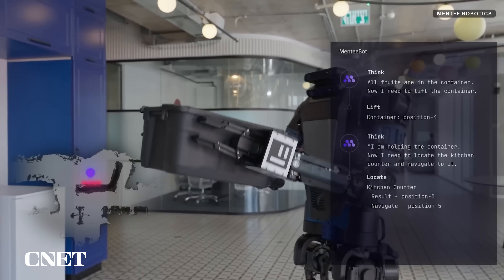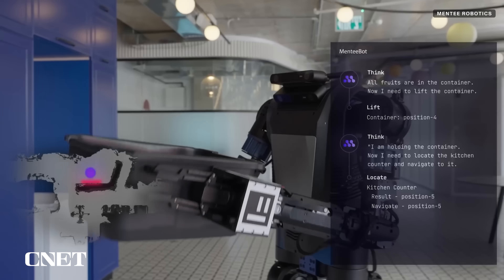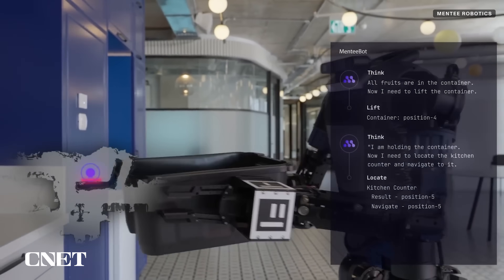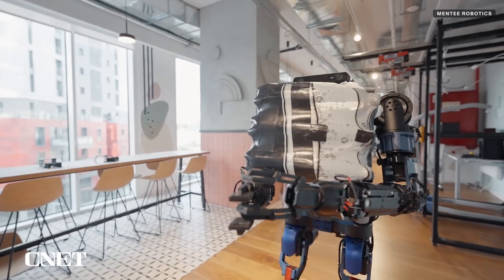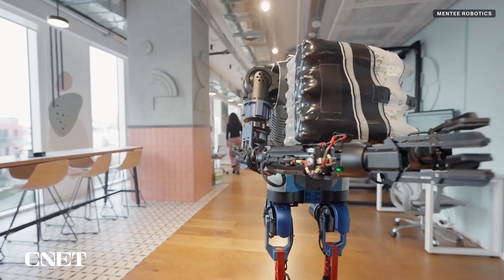Some of the tasks it's designed to tackle in a warehouse include locating, fetching, and transporting objects, and it can hold a maximum of 25 kilos at a time. It also adjusts its gait to handle different weights, just like humans do.